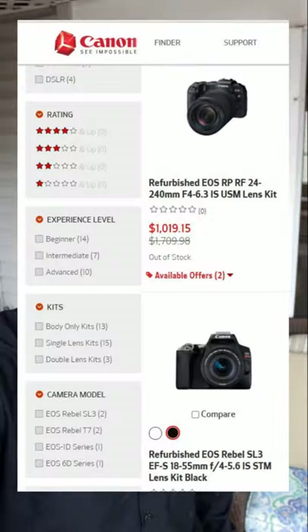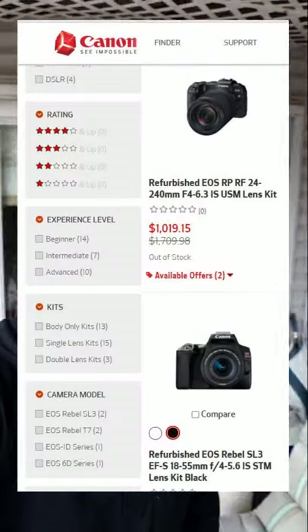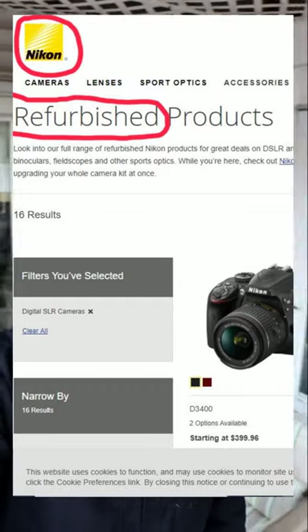Buy your next camera from one of the major camera companies like Canon, Nikon, Fuji, or Sony. They all have certified refurbished cameras on their websites.